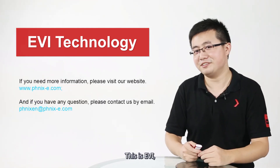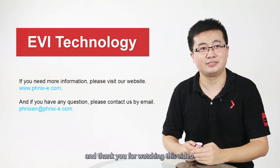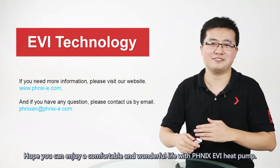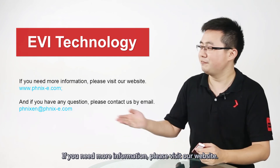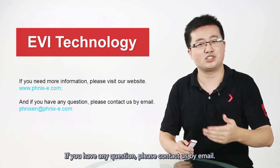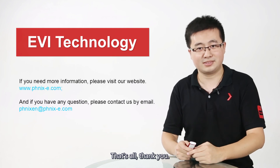This is EVI. Thank you for watching this video. Hope you can enjoy a comfortable and wonderful life with Phoenix's EVI heat pump. If you need more information, please visit our website. If you have any questions, please contact us by email. That's all. Thank you.